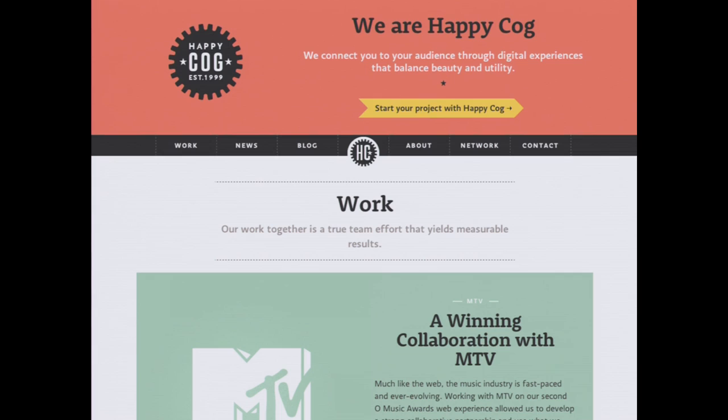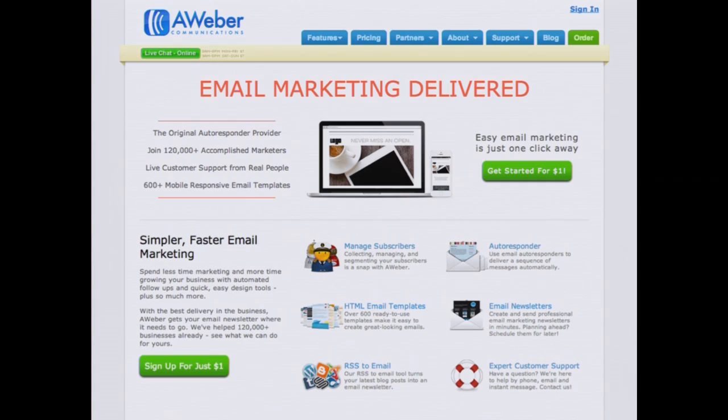I worked on all sorts of projects there — university redesigns, large nonprofits, energy sector stuff. I was there for about two and a half years, and then I went over to AWeber, who is an email marketing provider.